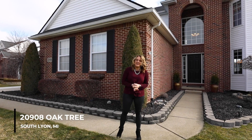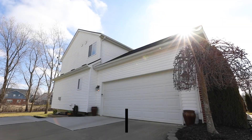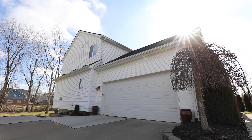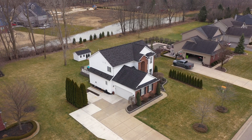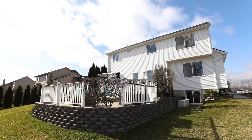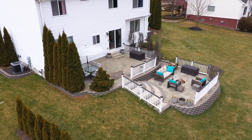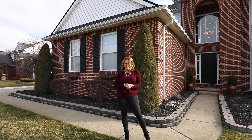My name is Terry Fennellen with Terry Lloyd and Company. We have for you today this gorgeous colonial home. We are on almost a half acre of property backing up to a pond. We have four bedrooms, two and a half bathrooms, and a gorgeous two-tiered deck. I can't wait to show you around this gorgeous home in South Lyon.